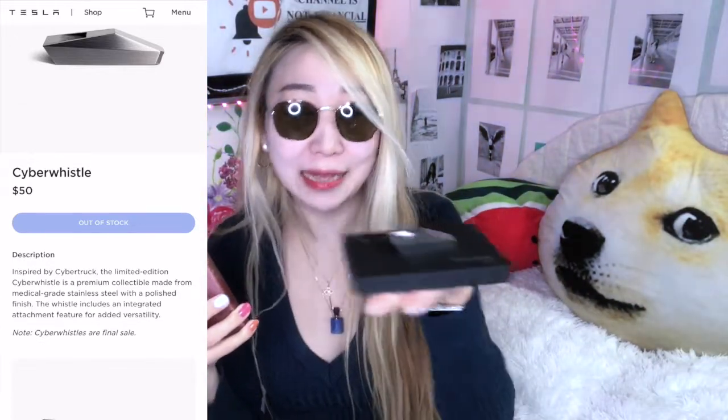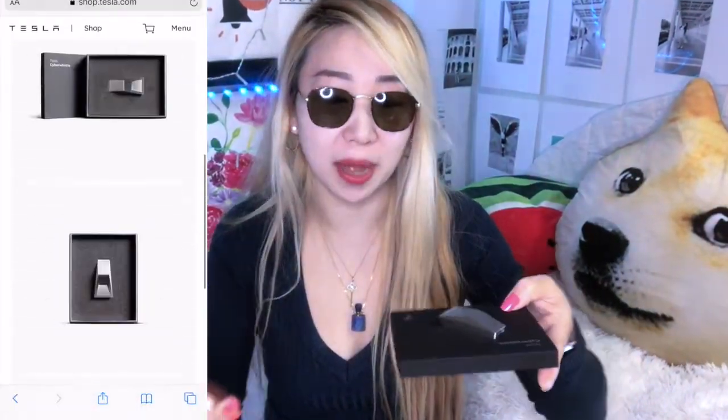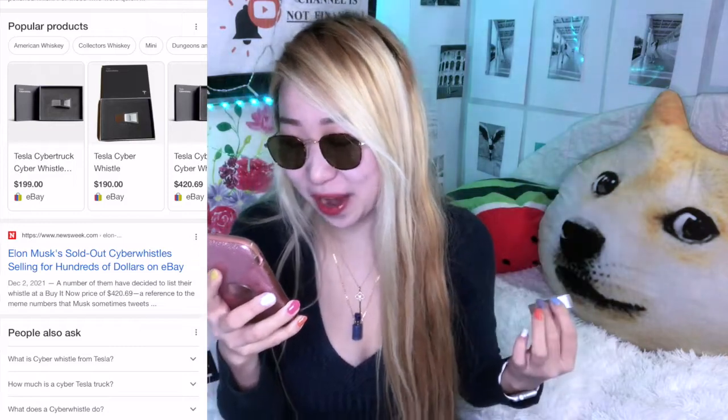$50 for a stainless steel whistle — yes, not gonna lie, sounds a little bit high. But it's too nice to be priced at $25. For $25 you might get regular metal or copper shaped like this, but definitely not medical-grade stainless steel with this much effort put into it. So I think it's worth the money if you want a nice whistle, to be honest.